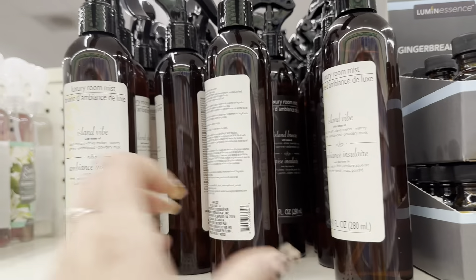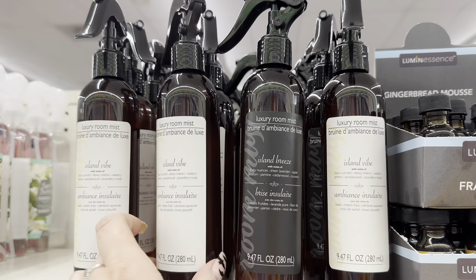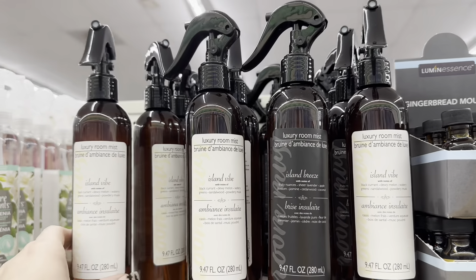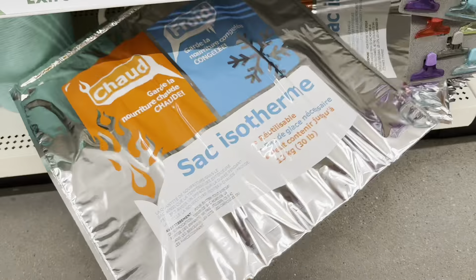They have some new room mists — these look so nice. They've got Island Vibe and Island Breeze, and these are in new scents. They look so high-end. And Dollar Tree finally put some of these thermal bags back on their shelves — I think these are a great deal for $1.25. They work great; you can put your stuff in and it keeps it hot or cold. I've used them a lot in the past and I actually need some of these.